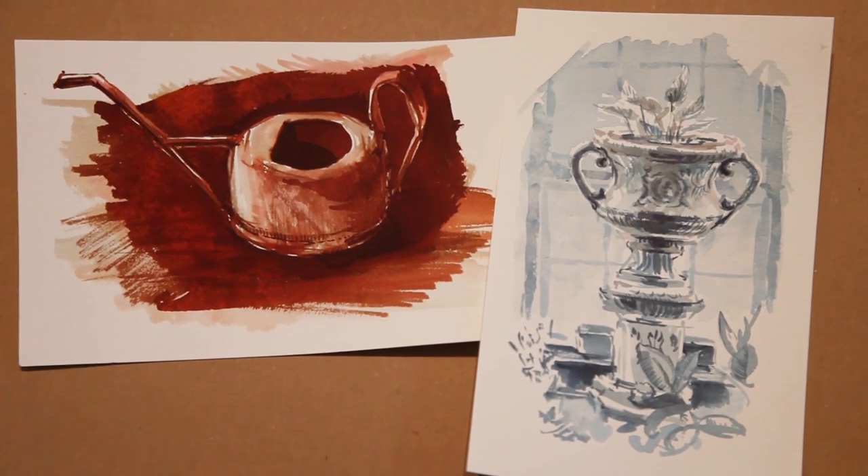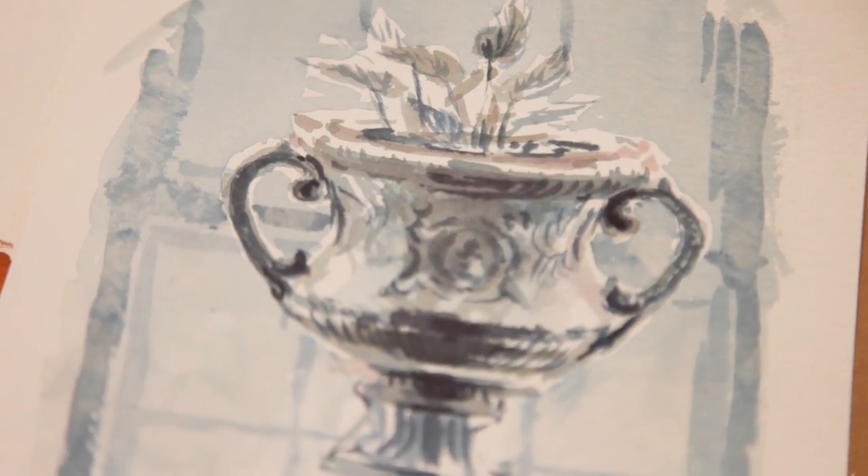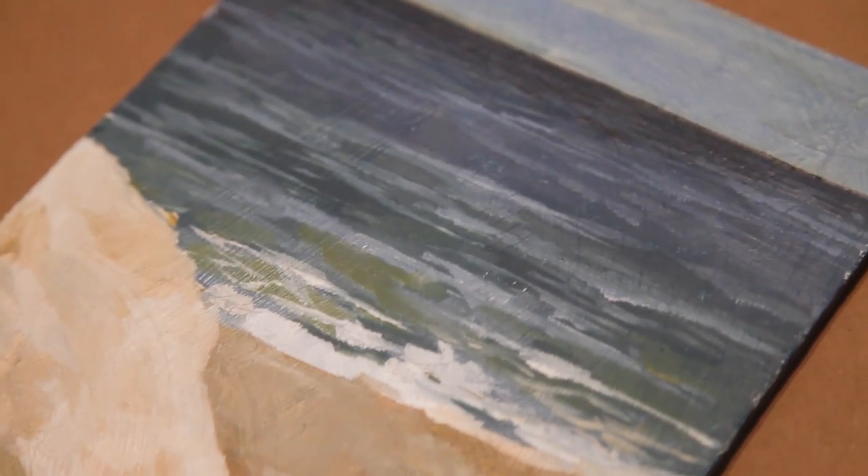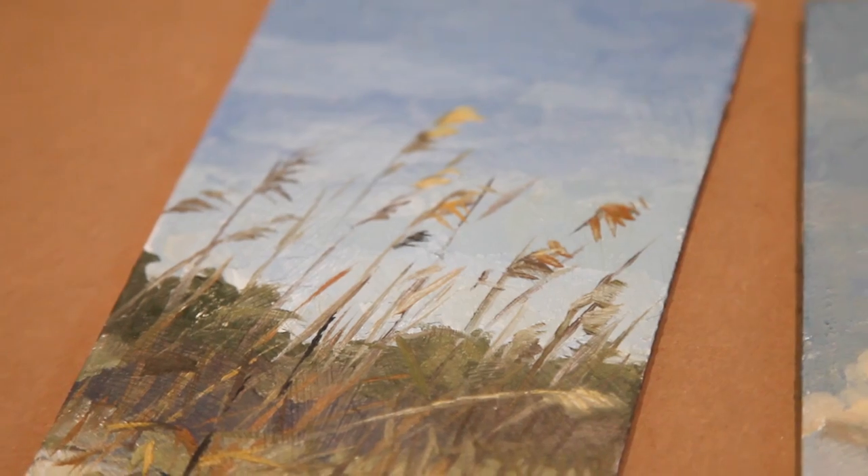If you're loving the video and would like to help me produce more, you can purchase an original painting from my Etsy shop or support me through Patreon. Your direct support is the reason why I have been able to produce two episodes a week during the spring, so thank you.